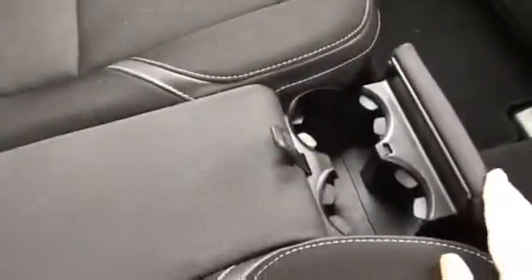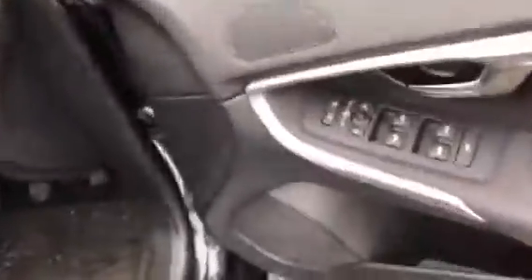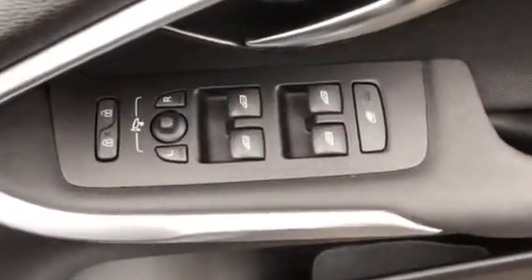Inside all very clean, cloth trim with leather detailing. There's a cup holder here, centre armrest, electric windows, electric mirrors, power folding mirrors.